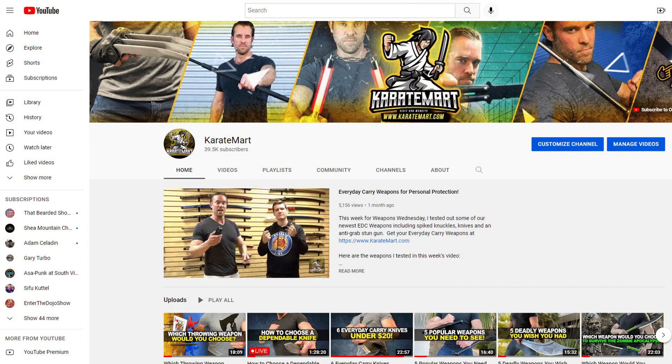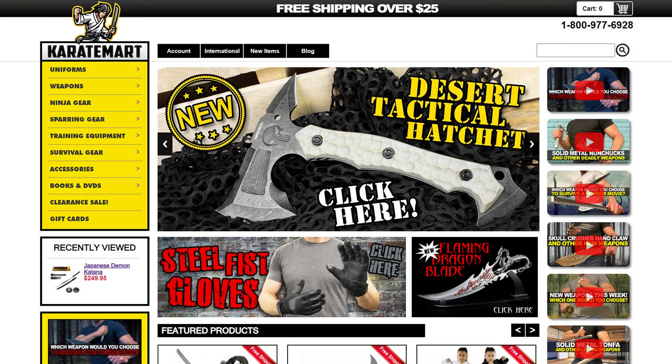Make sure you guys go to the community tab and vote for which weapon you liked best this week. If you have any questions on this or any of the other items, definitely leave them in the comments below. Make sure you like this video and subscribe to our channel, and check out KarateMart.com because we've got all sorts of really cool weapons on there right now. Until next week, we'll see you Weapons Wednesday.